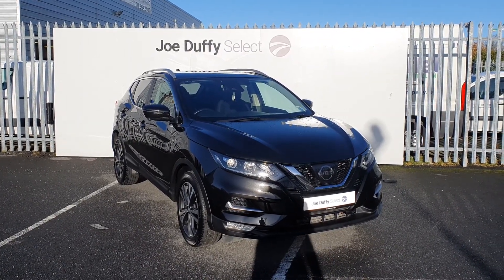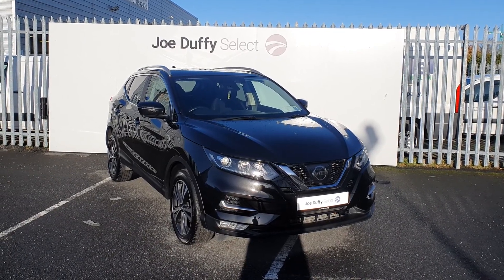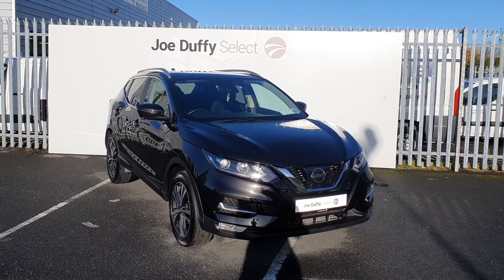If you have any more questions regarding this car or would like to book in for a test drive, don't hesitate to call on 01864 7791.